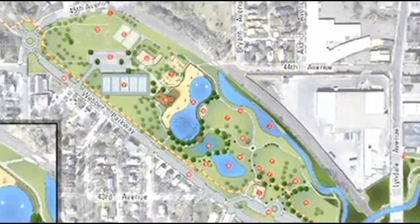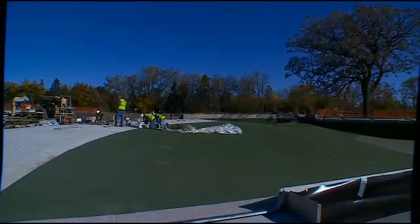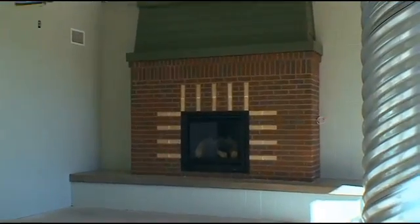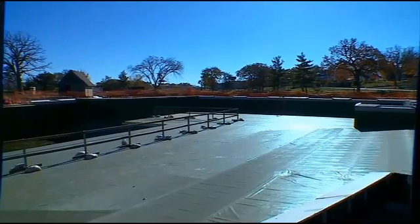The 500,000-gallon pool will look natural. It will consist of a zero-depth entrance, wading and lap pools, and a 13-foot deep area for diving. There's also a pool house with a fireplace, and it turns into an ice skating and hockey pond in winter.